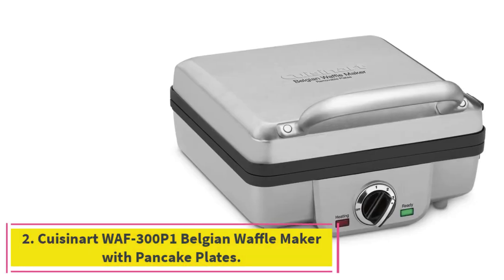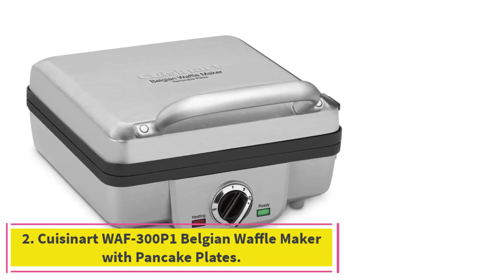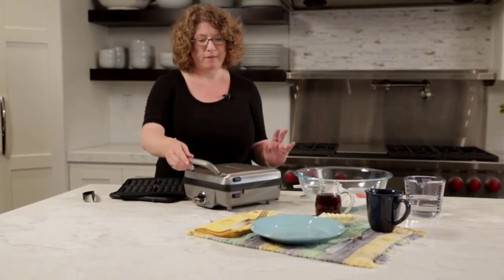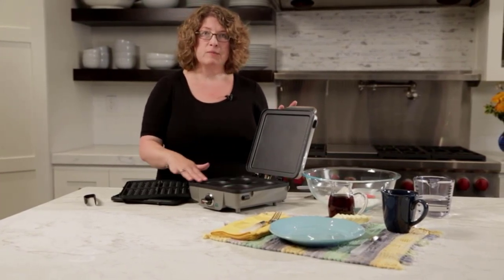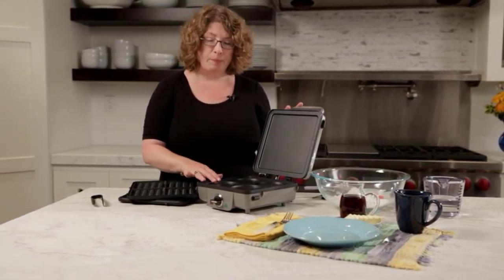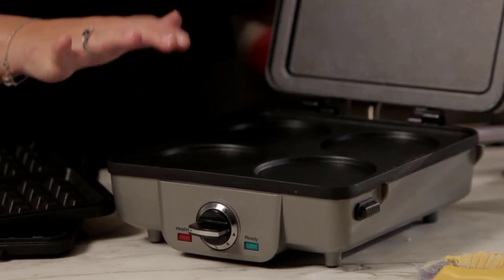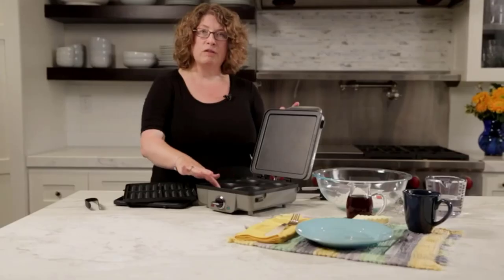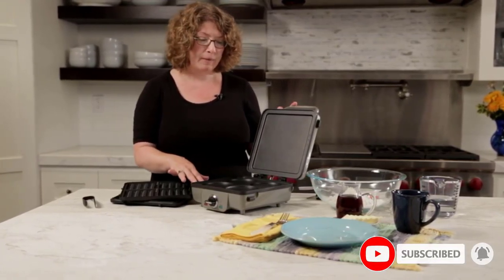At number 2: the Cuisinart WAF-300 P1 Belgian Waffle Maker with Pancake Plates. Though there are more Belgian-style waffle makers below, this particular model is incredibly straightforward to use. It's not quite as small as the American-style above, but still more so than all the other electric ones on this list — a big plus when it comes to single-use appliances that you're likely storing away in a cabinet.